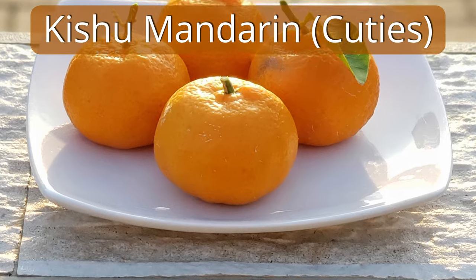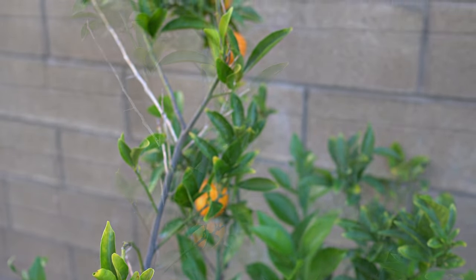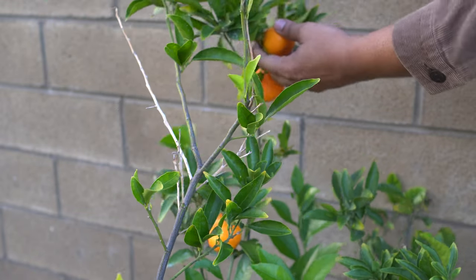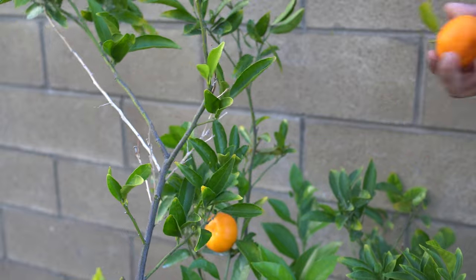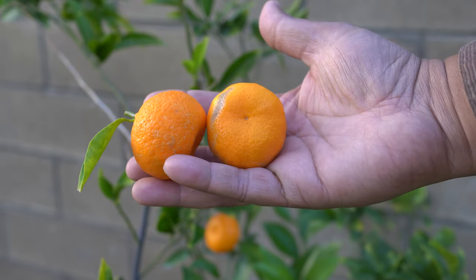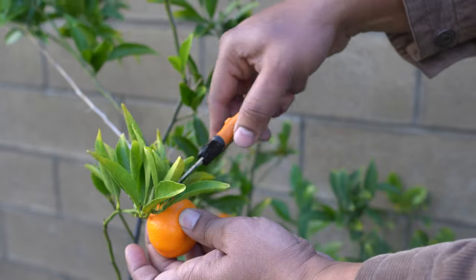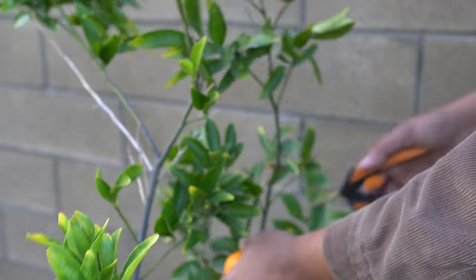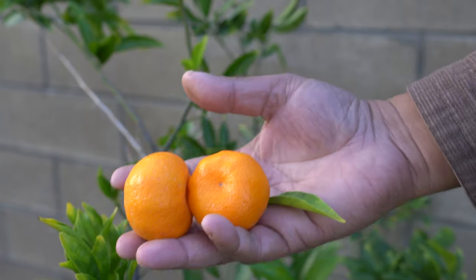Kishu mandarins, also called cuties, are small mandarins that are easy to peel and taste absolutely sweet and delicious. These are one of my favorite mandarins to grow, and kids love them. They have very soft and thin skin — all in all a great citrus to grow in your garden.